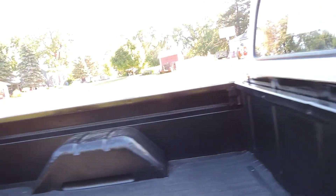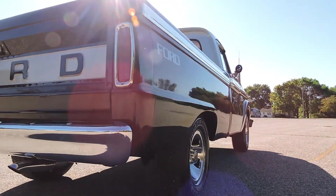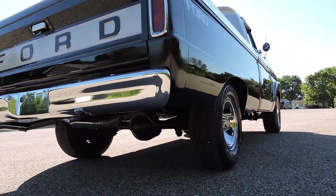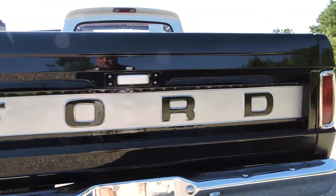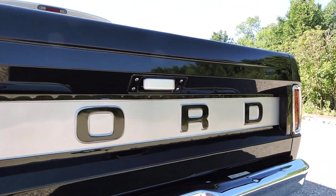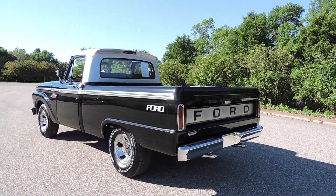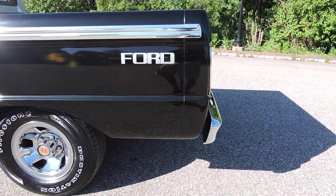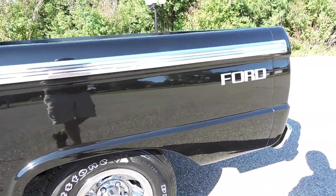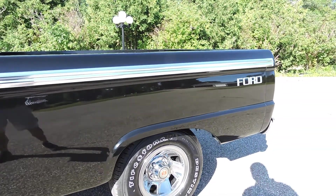We do have a couple of dents right along here on the top, and there's one right here - this truck was used so it's got some dings. The box and inside of the tailgate does have a rubber mat, but it was a pickup so that's expected. The body is really nice and straight, the undercarriage is great, the back bumper is new, and the dual exhaust is new coming out the back. There's a gray insert in the back of the tailgate which really looks nice.